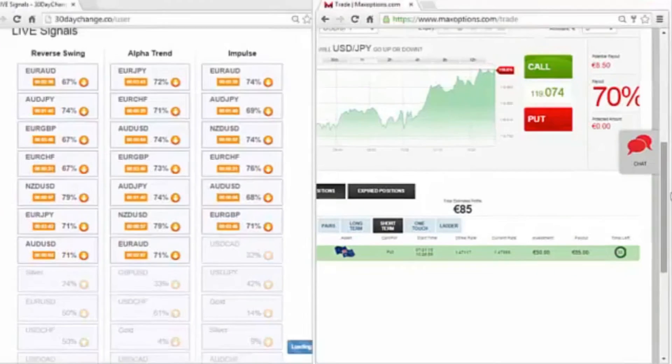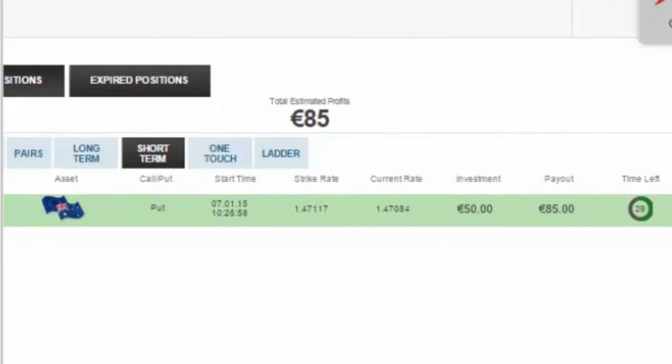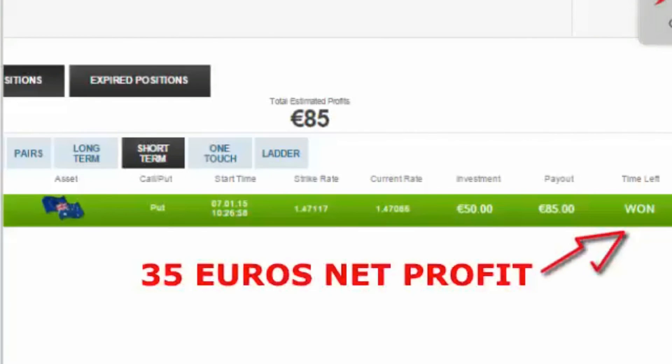Now about the expiration time — I chose 60 seconds because I don't like editing these videos; I like for all of our members to see these videos live as I'm trading. But 30 Day Change — the whole team and myself — we recommend going longer than 60 seconds, like half an hour, one hour and above. Our software is built for all types of options, from 30 seconds to above an hour, but it's less risky to go for half an hour and above. And there you go, it's validating — 35 euros in 60 seconds.